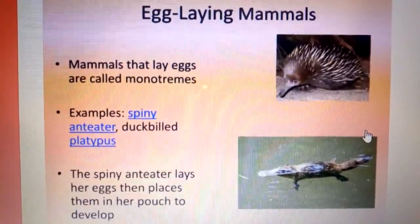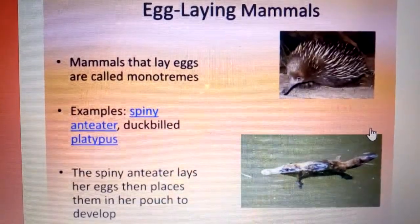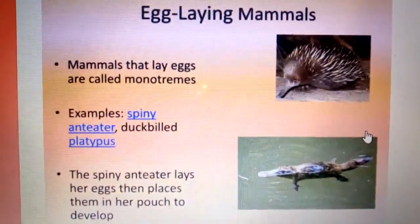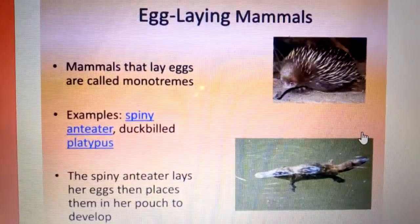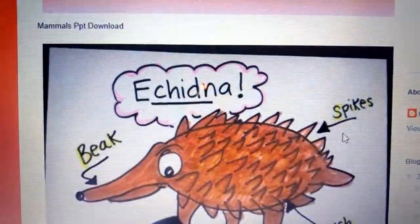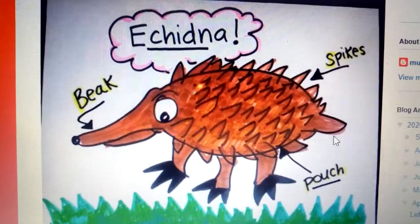Mammals that lay eggs are called monotremes. Examples include the spiny anteater and the duck-billed platypus. The spiny anteater lays her eggs then places them in her pouch to develop, meaning that these animals have a special pouch where they put their eggs after laying them so that they can develop.